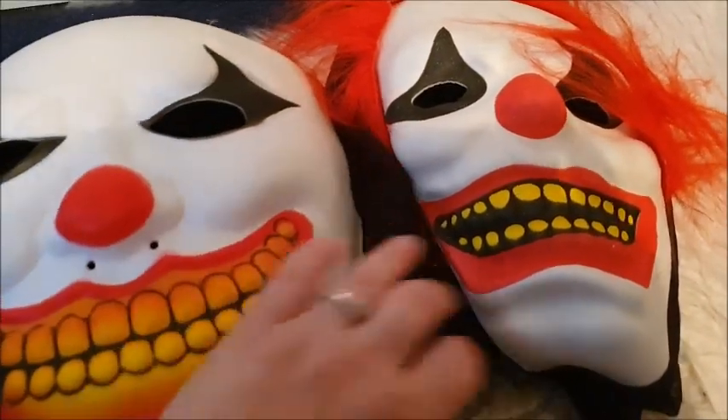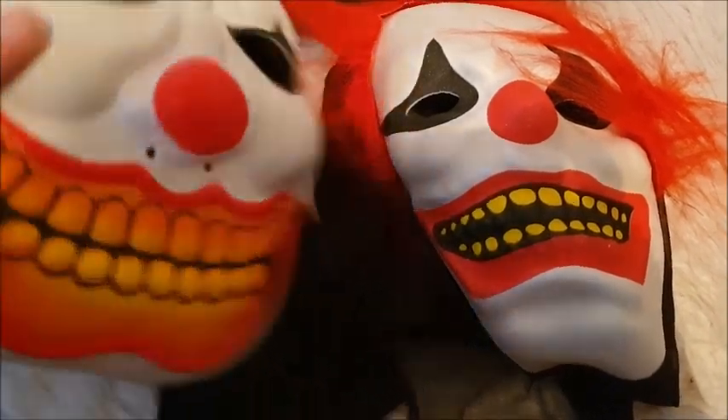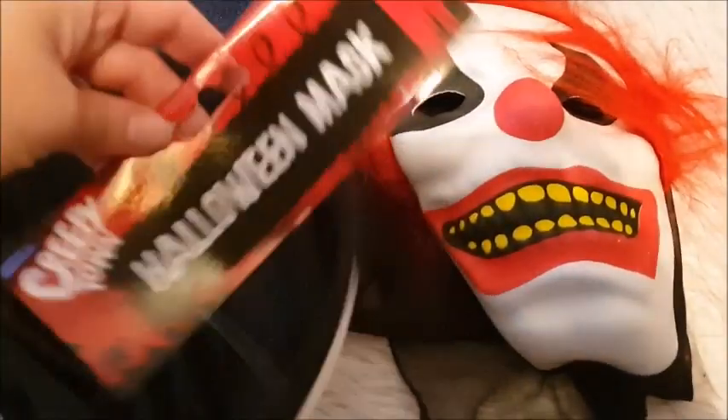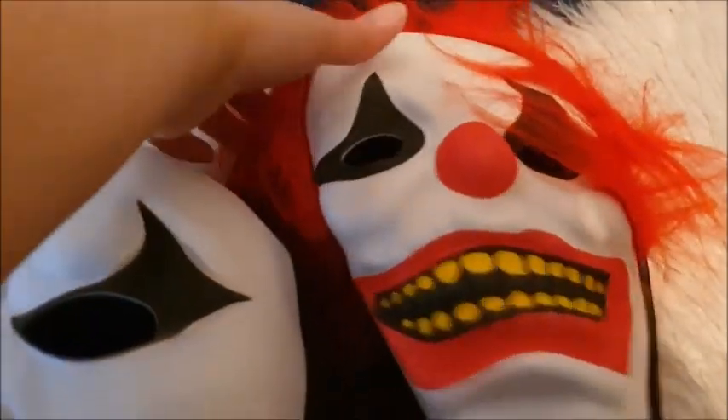I've got two clown masks — creepy clowns. It is of course Halloween soon. These are brand new with the tags on. They're very creepy. I'm quite scared of clowns, but they're on there as a pair.